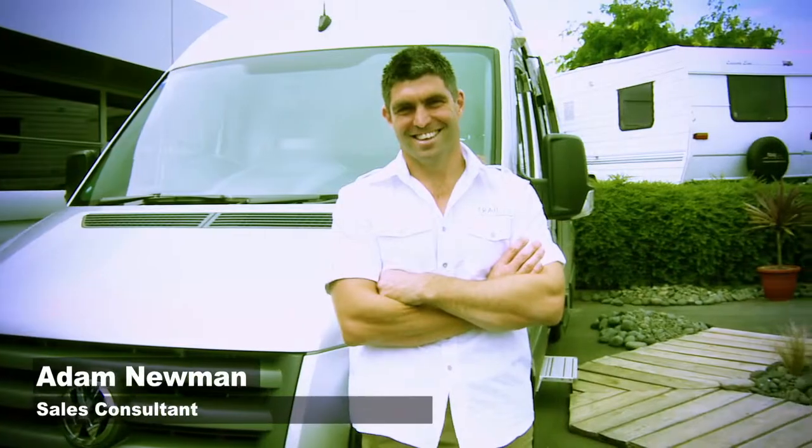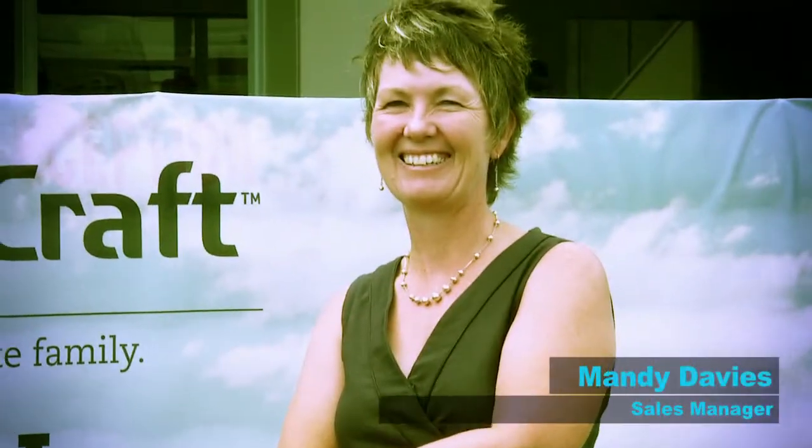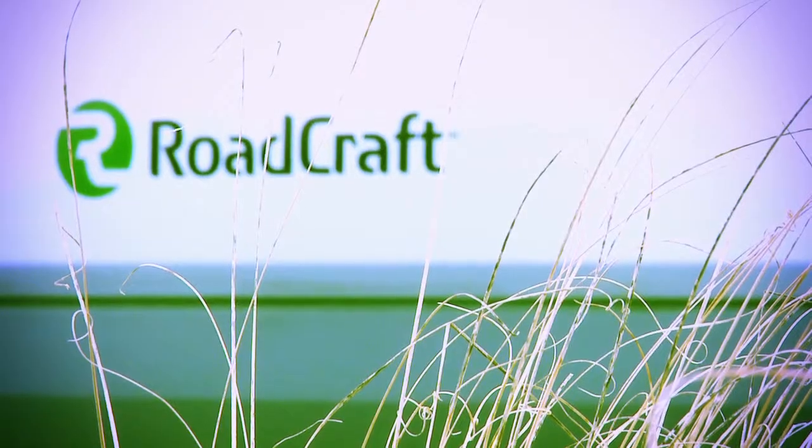Hi, I'm Adam Newman and I'm a Sales Consultant here at Trail Light Motorhomes and Caravans. And I'm Mandy Davis, Sales Manager for Trail Light Motorhomes and Caravans.